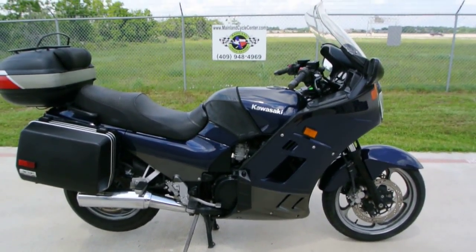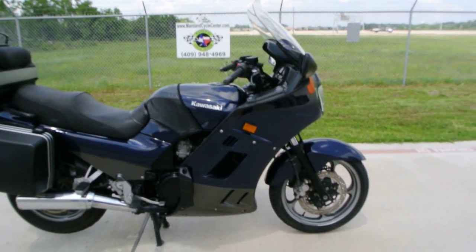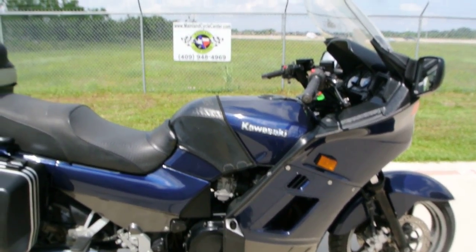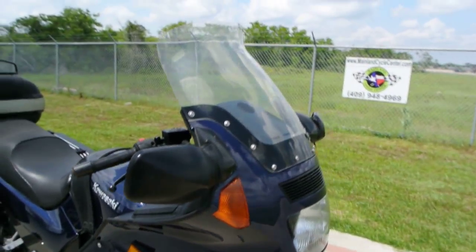This bike is in pretty nice condition. It was ridden probably more than it was cleaned, but it's not torn up and there's no real damage on it. There's a little mark here or there and I'll point some of those flaws out to you, as well as some of the good stuff. The paint is pretty nice — this great metallic blue paint, nice big fairing.